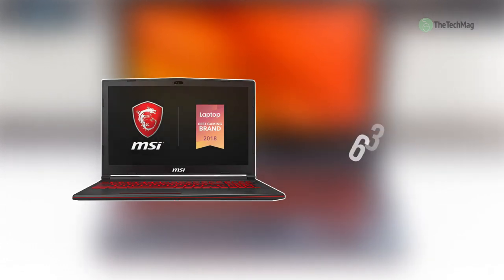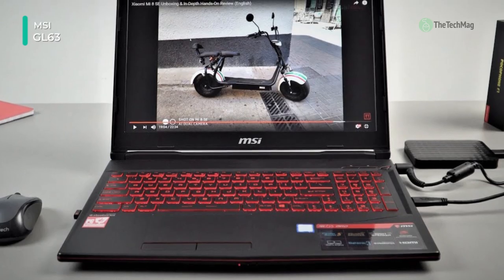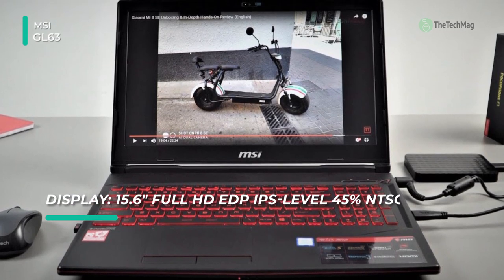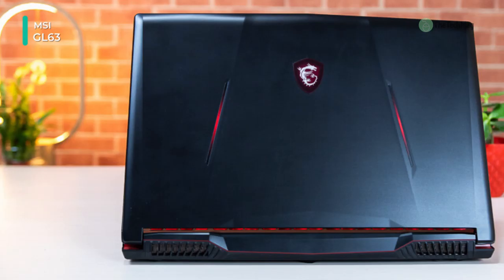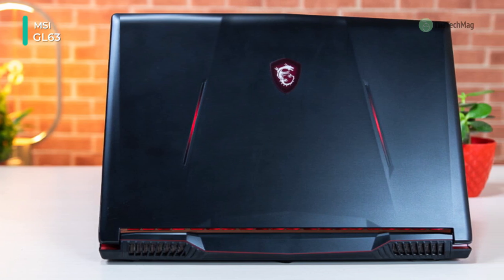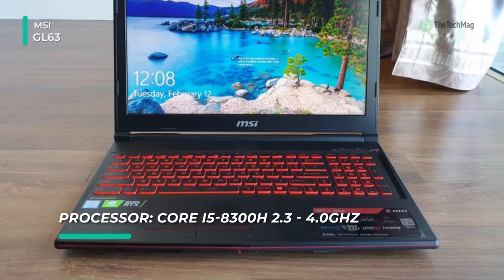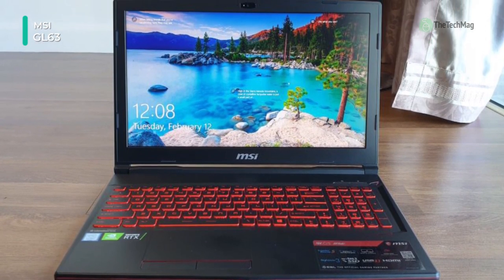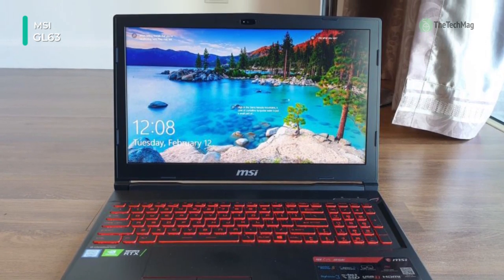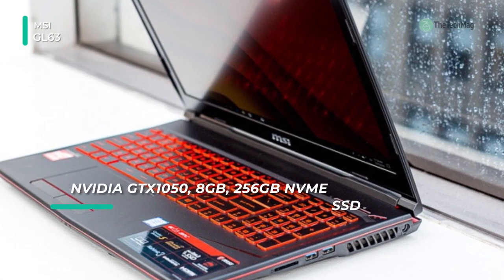The 15.6 inch MSI GL63 gaming laptop is designed for gamers looking for a balance between performance and portability. Specs-wise, it's provided with a 2.6 GHz Intel Core i7-9750H 6-core processor, a 512 gigabyte NVMe SSD, 16 gigabytes of DDR4 memory, and an Nvidia GeForce RTX 2060. Its 15.6 inch 1920x1080 full HD IPS display highlights a 120 Hz refresh rate and a 3 millisecond response time for fluid gaming.